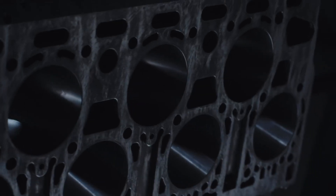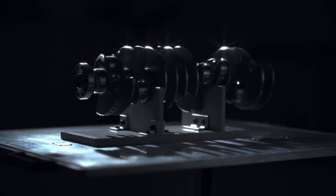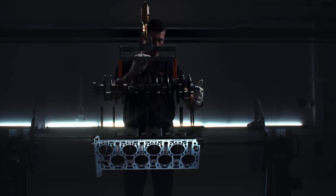The W16 engine that carried the Veyron to a world record, and then later helped the Chiron 300 Plus to the same record, is almost 20 years old.